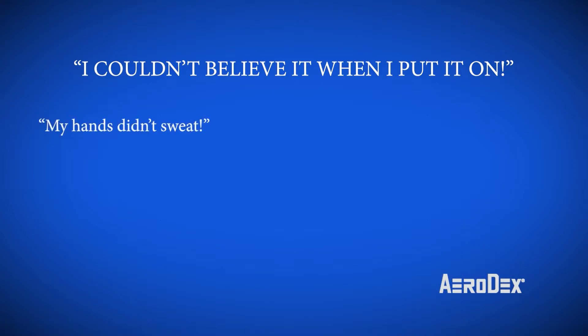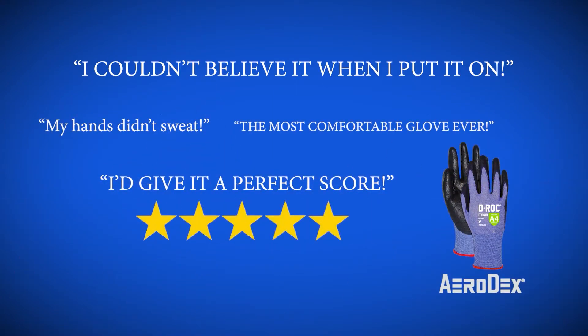I couldn't believe it when I put it on. My hands didn't sweat. I give it a perfect score. The most comfortable glove ever. It's so flexible and so light. Wow.